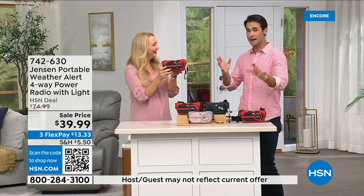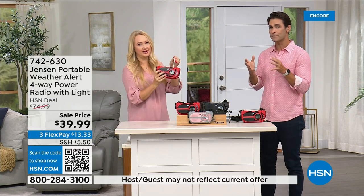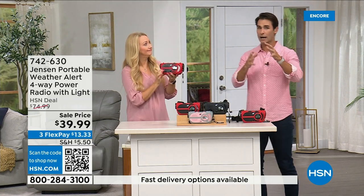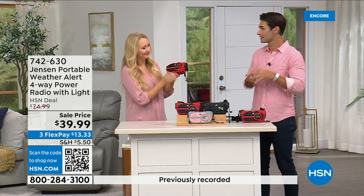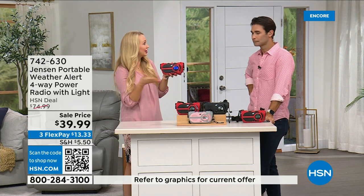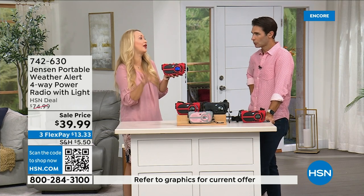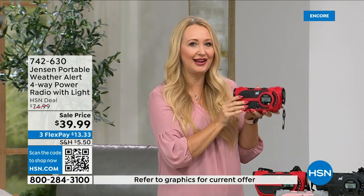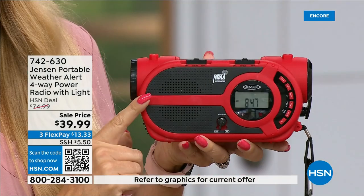It's on the news all the time, in places where you wouldn't expect it. No state is immune to natural disasters. It's not a matter of if but a matter of when — be prepared. It used to be just Florida hurricanes; now it's all over the country. This is going to give you up-to-the-minute, up-to-the-second information to make great decisions for your family — should we evacuate, should we hunker down? Right in the palm of your hand, from Jensen.